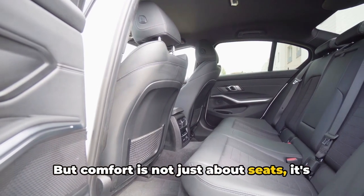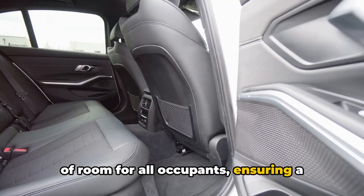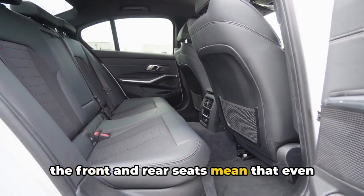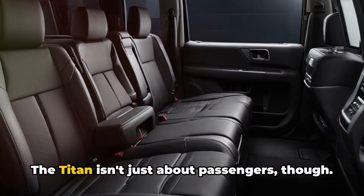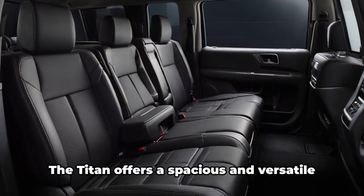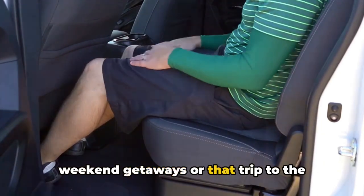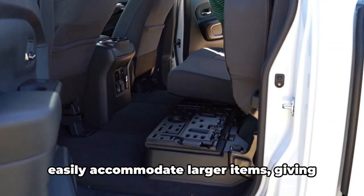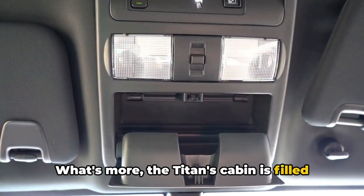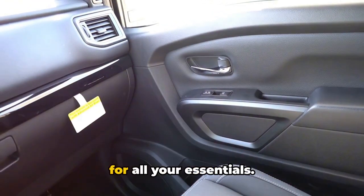But comfort is not just about seats — it's about space. The 2024 Nissan Titan boasts an abundance of room for all occupants, ensuring a comfortable ride for everybody on board. The generous legroom and headroom in both front and rear seats mean that even the tallest passengers can stretch out and relax. The Titan also offers a spacious and versatile cargo area, making it perfect for weekend getaways or a trip to the hardware store. With its foldable rear seats, you can easily accommodate larger items, giving you the flexibility to carry just about anything.